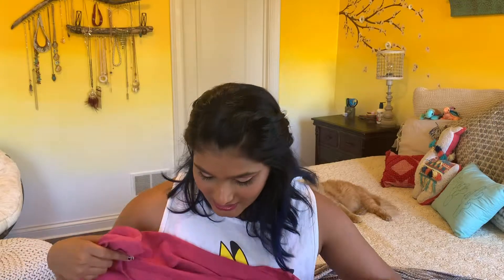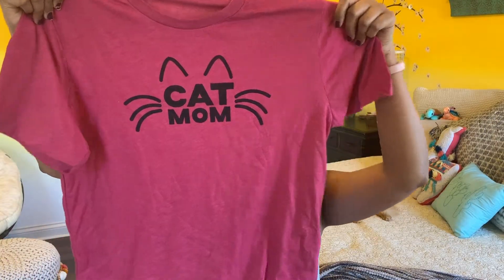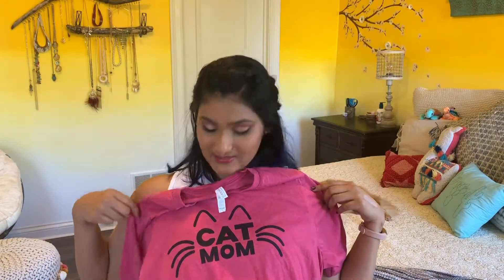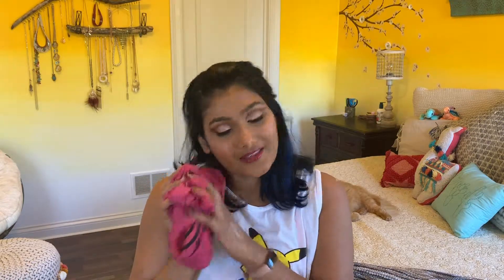First thing in here is a t-shirt and this says 'cat mom' on it and I really really like that. I think it's super duper cute. It kind of looks like a cat sleeping with the face. I got it in a size large — you get to pick your t-shirt size, they don't just guess. It's super duper soft, I really really like this.